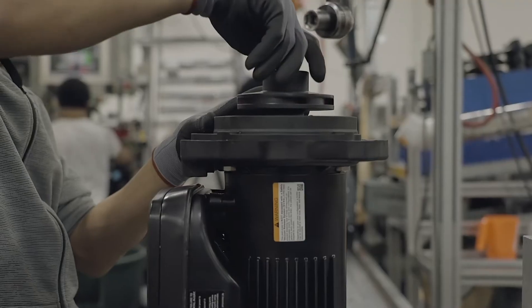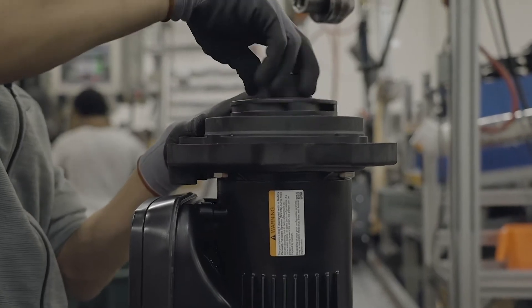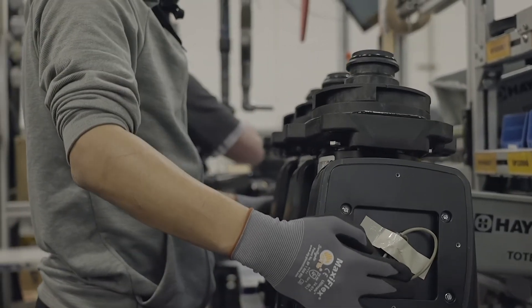Hello, my name's Scott Petty, Hayward's Product Manager for Pumps, and we're coming to you today from our facility in Clemmons, North Carolina. We have the number one rated pump in terms of energy efficiency — specifically the TriStar VS900 has the highest WEF, or efficiency rating, on the market, the single highest, at 12.9.